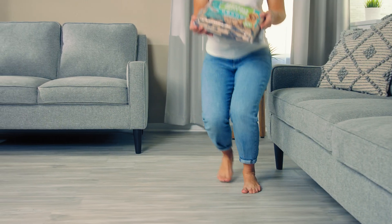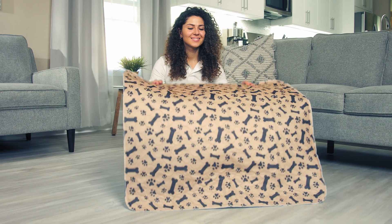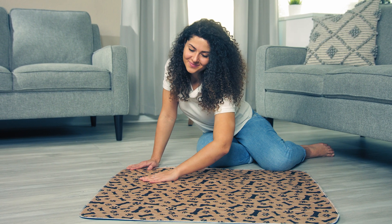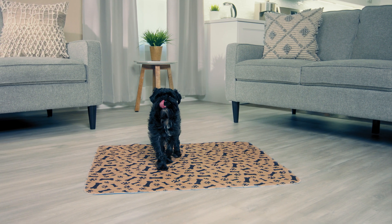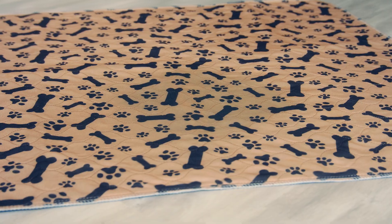Say goodbye to smelly pee accidents and hello to the Potty Buddy Pad. Its unique design features multiple layers that eliminate leakage and trap odors. Being soft and distinctly patterned, your dog will naturally be attracted to using it.